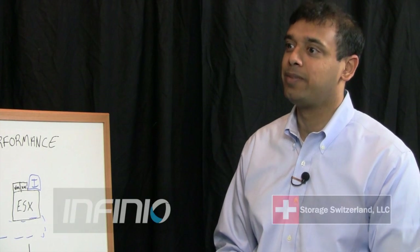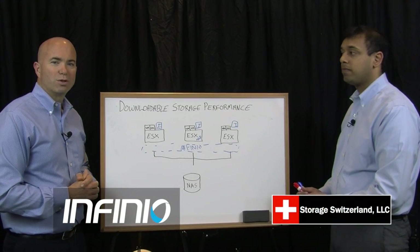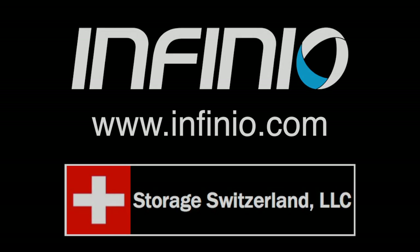Arun, thanks for joining us today. Thanks for having me, George. I'm George Crump, Lead Analyst with Storage Switzerland. Thank you for tuning in. Bye.